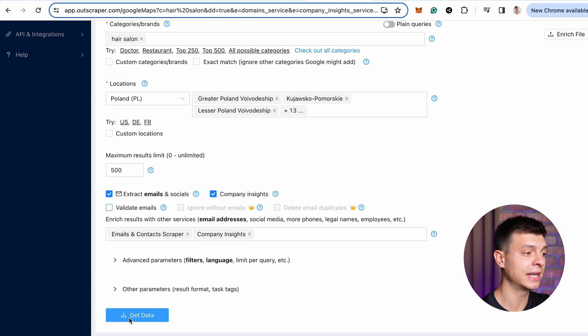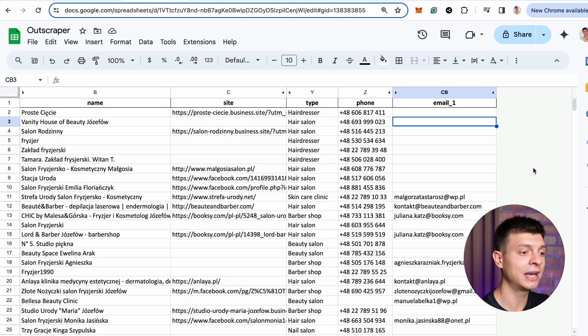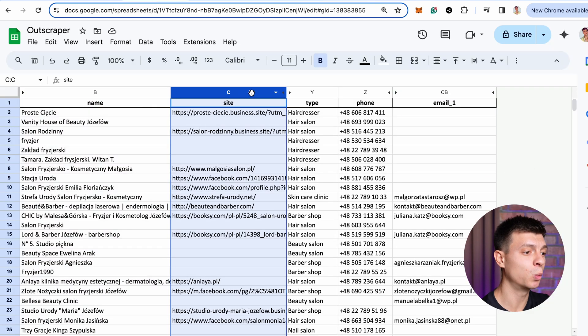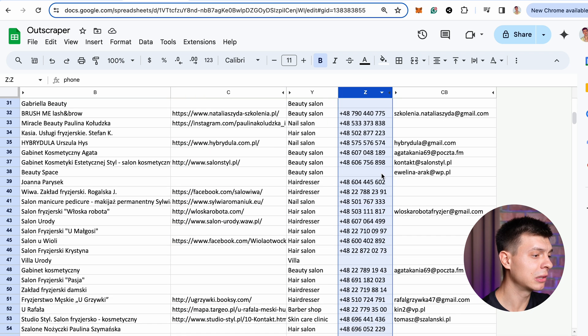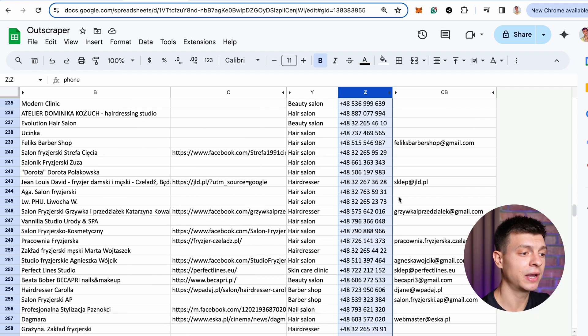You can also check an option to validate emails, then click 'Get Data.' It takes 7 to 25 minutes to complete the task. Once done, you get a clean list of Google Maps search results including business names, websites, phone numbers — 500 results as requested — and also emails if available in the Google listings. I would honestly use all of these tools simultaneously to maximize the number of generated leads.